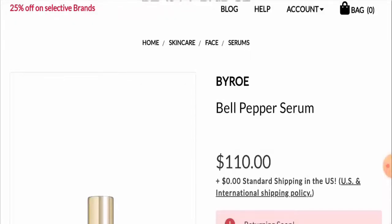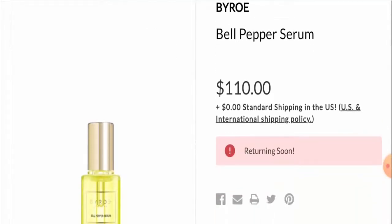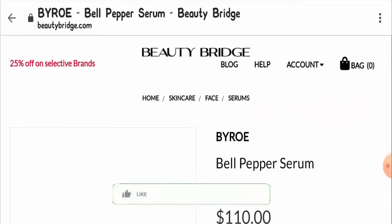Welcome everyone. In today's video, I'm going to talk about Biro Bell Pepper Serum reviews, and you will get to know if this product is legit or a scam. This product does not belong to us, and if you have never purchased it before, this unbiased review will help you decide whether you should buy it or not. If you have experienced any fraud with this product, watch till the end as I will share a way to get your money back.